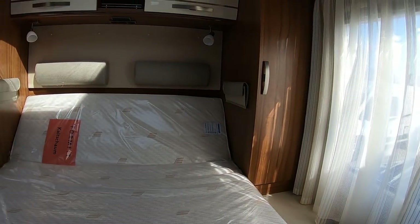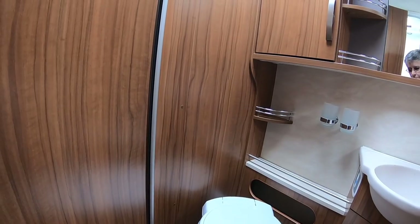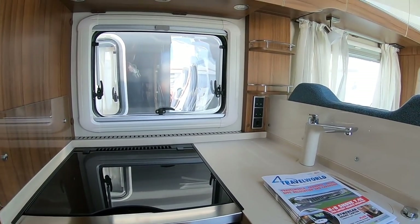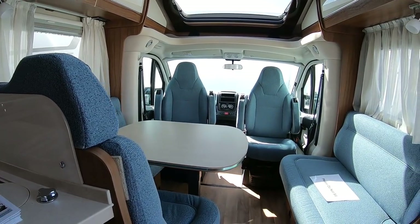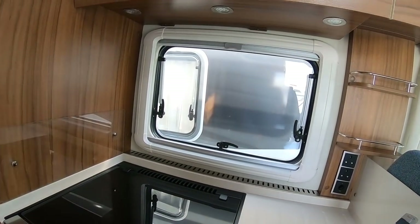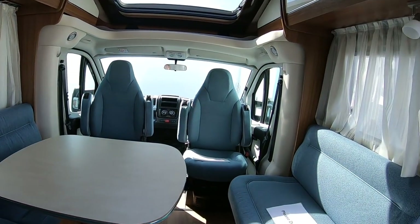Lovely bed. This is quite good for the preparation area. Nice cooker, and the table's not too huge.